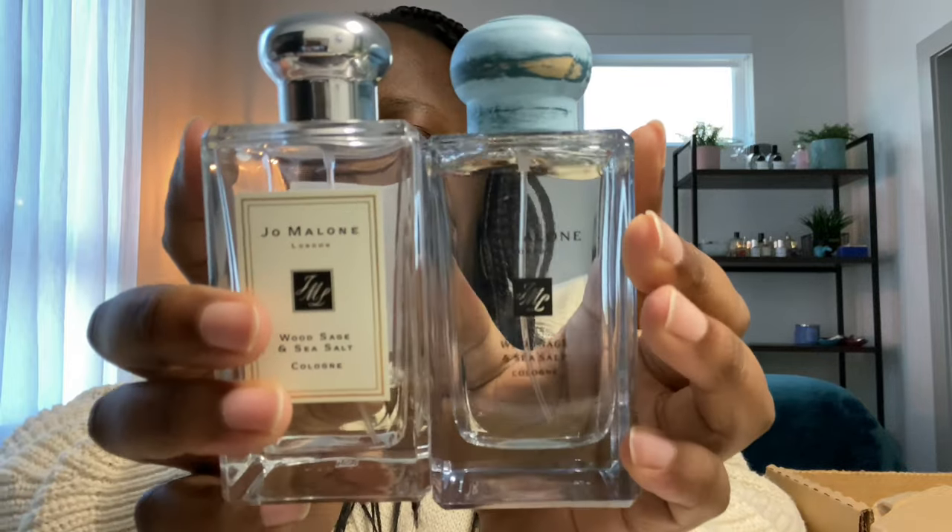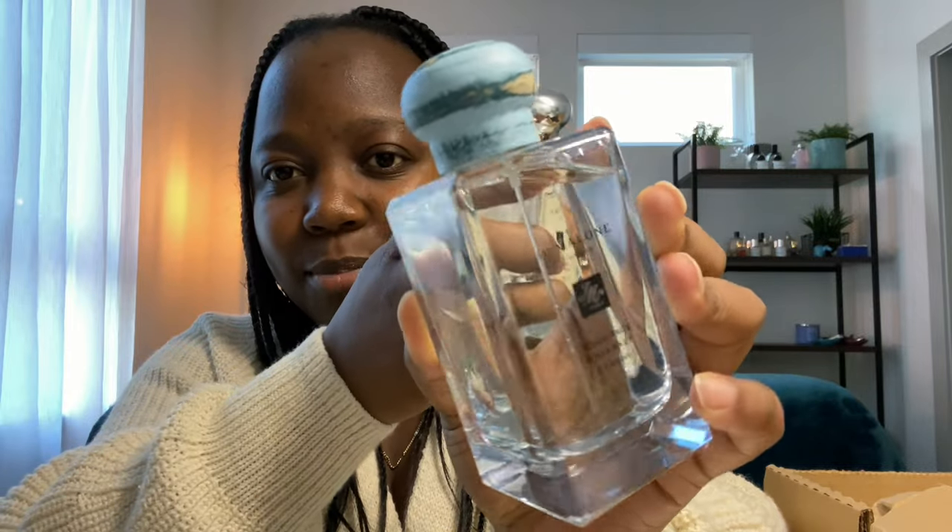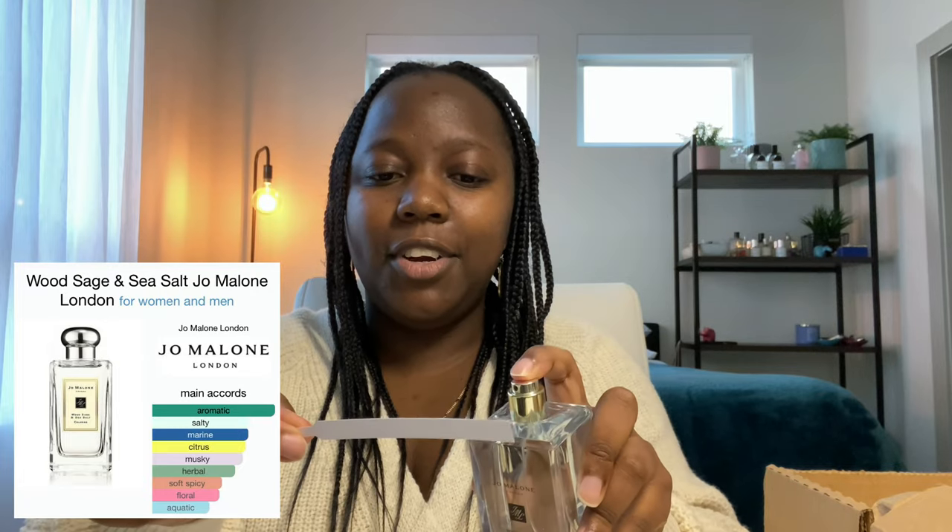My partner really likes this as well, which explains why there's barely anything left. When there's a sale that's the perfect time to repurchase. I like that the bottle is different — the cap is green, which I found pretty cool, it's also wooden or maybe fake wood. I already know what this smells like but let's go ahead and sniff it. It's another marine fragrance.